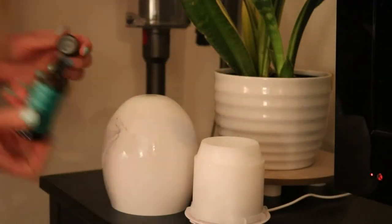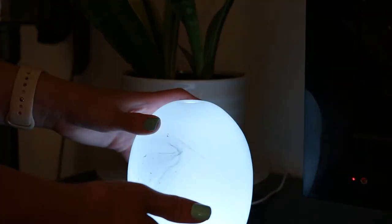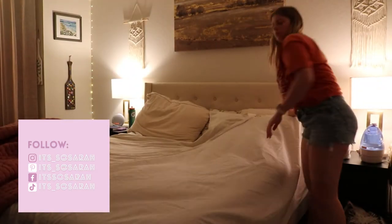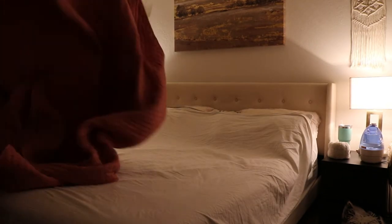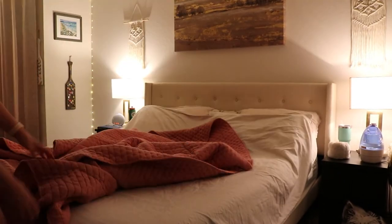Now I'm getting my diffuser ready — it's something I really like to do, kind of romanticizing my nighttime routine. I like to have that going, or light some candles, maybe have some tea, anything like that to really help me feel relaxed and happy. I also washed our comforter this day, so I was getting that on the bed as part of prepping my bedroom for bedtime.